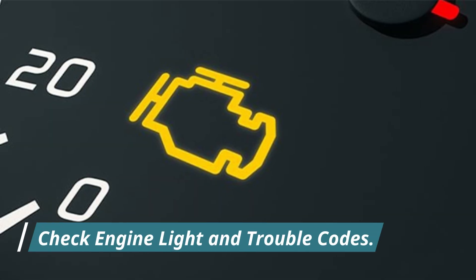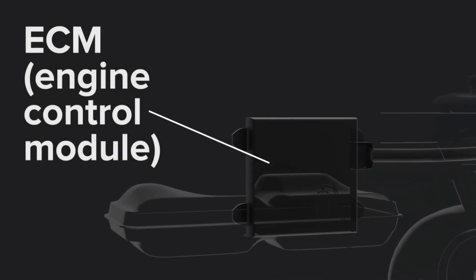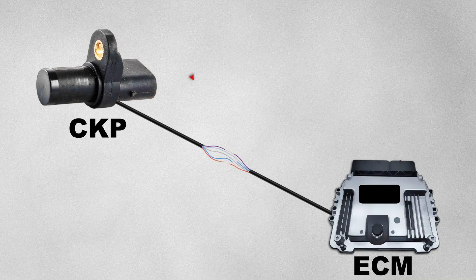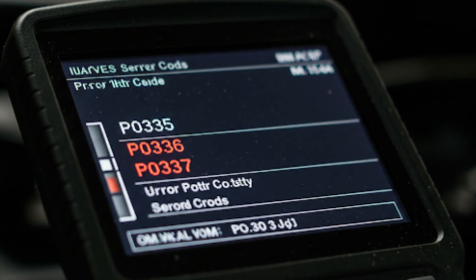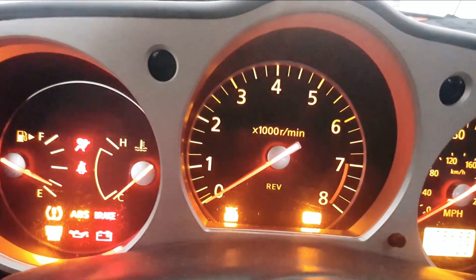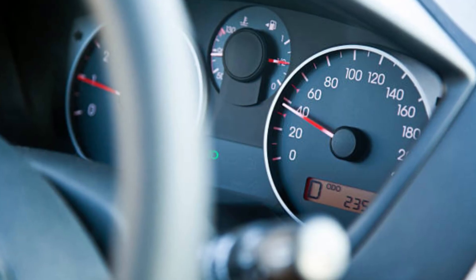Number one: check engine light and trouble codes. When the crankshaft sensor starts to fail or provide inaccurate readings, the ECM detects a discrepancy or error in the received data. In response, the ECM will turn on the malfunction indicator lamp, MIL, commonly known as the check engine light. Diagnostic trouble code P0335 specifically indicates an issue with the A circuit of the crankshaft position sensor. However, other codes such as P0336 (circuit A range/performance problem), P0337 (circuit A low input), or other related codes may also appear depending on the type and severity of the sensor failure. Ignoring an illuminated check engine light can lead to more serious problems. Scanning for trouble codes is an important first step.